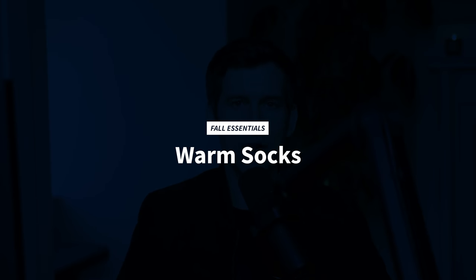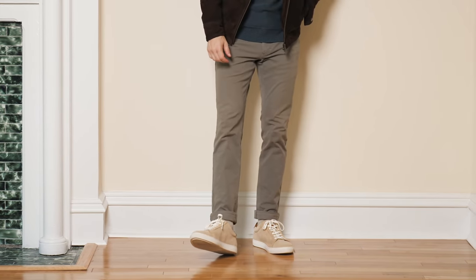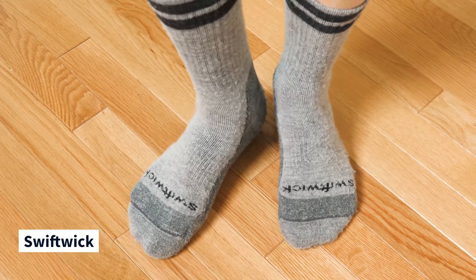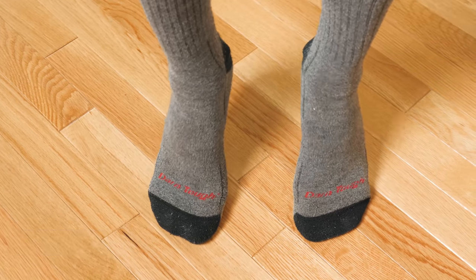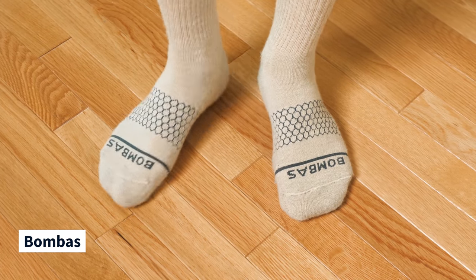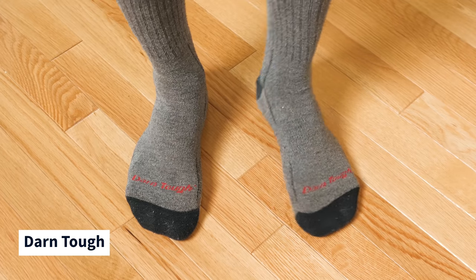Fall essential number three is a pair of warm socks. Since you're going to be wearing boots and non-boots for fall and winter, you'll want thick, durable, warm socks with a little extra padding. Wool socks and wool blends are the best choice — wool is an incredible natural fiber with moisture and odor-wicking properties, and it works really well blended with cotton and other synthetics. You can't go wrong with Smartwool or Darn Tough. Both brands make very comfy, durable socks and they're available in different sizes, which is important because socks shouldn't be one size fits all.